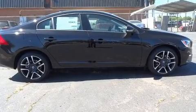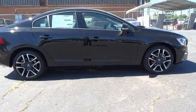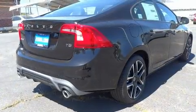You can expect a lot from the 2017 Volvo S60. This four-door, five-passenger sedan is waiting for you to take home.